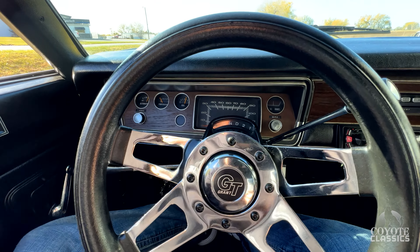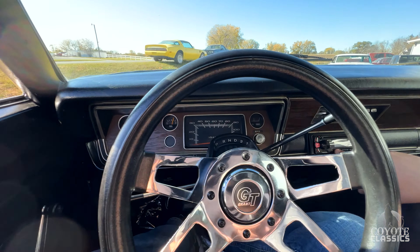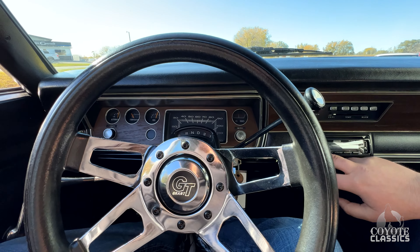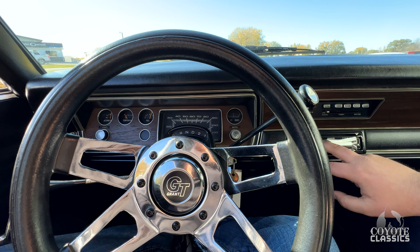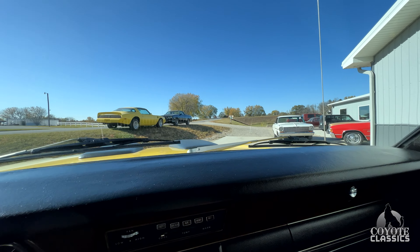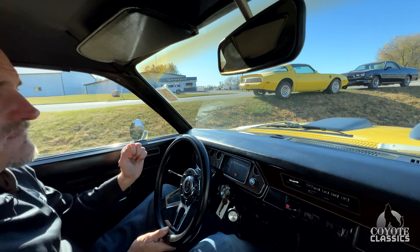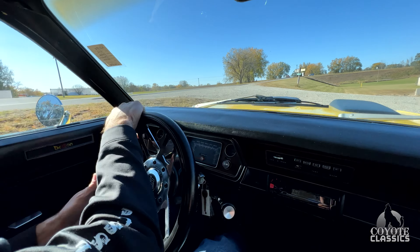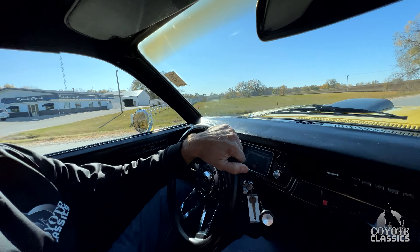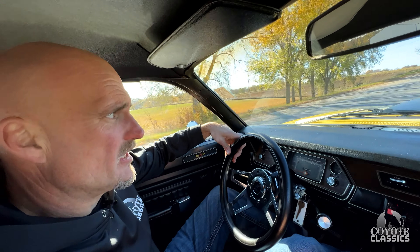Speedometer is not working. Wipers are not working. The heat and air does work. The radio works — I don't know what we're listening to, but something back in the 70s, I think. It goes into gear, nice. Another thing we're fixing is the kickdown — giving it a tune up and getting that kickdown working. We just wanted to give you a preview of what it's going to be like, and then we're obviously going to have it all tuned up and ready to roll.